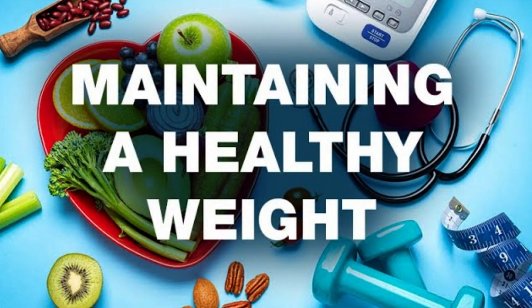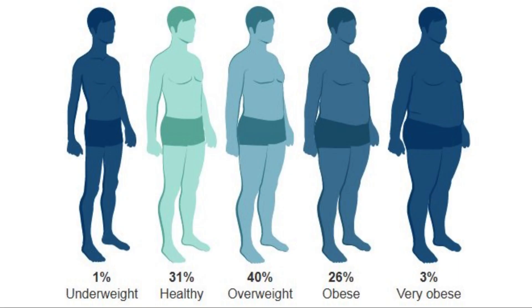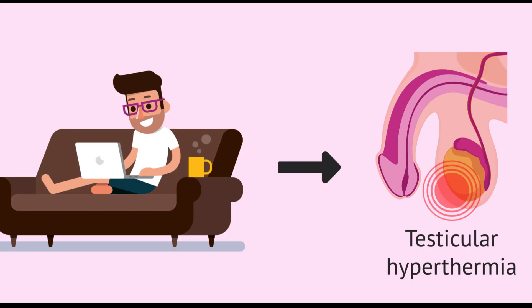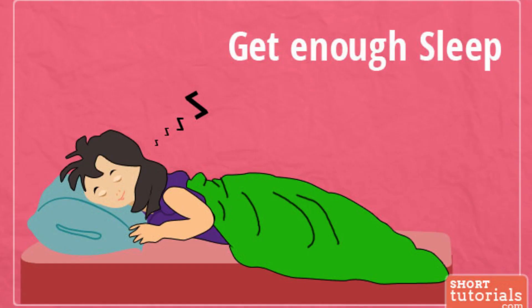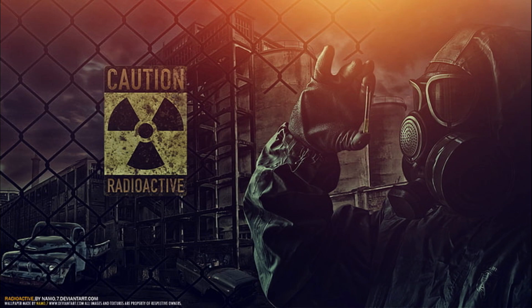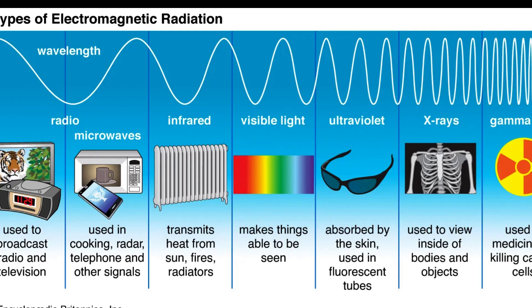7. Maintain a healthy weight — being either underweight or overweight can affect sperm quality. 8. Avoid hot baths and tight-fitting underwear — high temperatures around the testicles can temporarily reduce sperm production. 9. Get enough sleep — ensure you have adequate and quality sleep. 10. Limit exposure to radiation and electromagnetic fields.